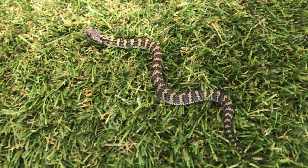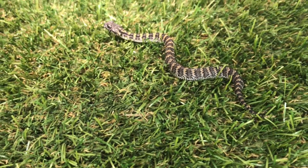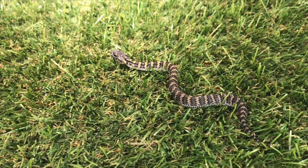Death adders are thought to be amongst the fastest striking snakes in the world, which is quite handy for an ambush hunter.